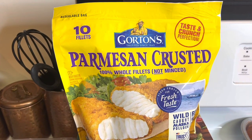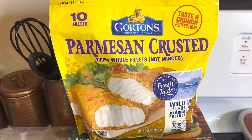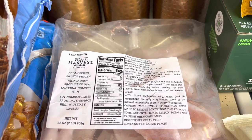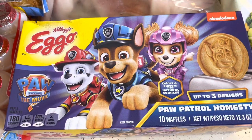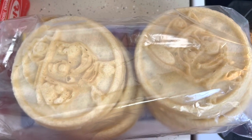We also have Beyond Cookout Classic plant-based patties, and we also have Gorton's Parmesan crusted whole filet fish. I also have Blue Harvest fish — okay, never had that before. Hello Echo's Paw Patrol home style waffles, in case you guys were wondering just how the Paw Patrol waffles look like.